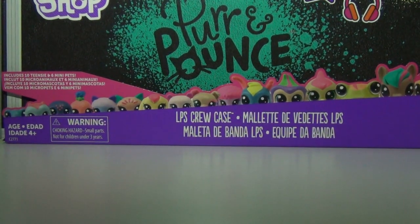Hey guys, I am so excited and ready to open this because I kind of don't really know what's in there. This is the Littlest Pet Shop Purr & Pounce Target exclusive set. I already took off the plastic wrapping and I'm just gonna open it and review it with you guys. I'm pretty sure there's a lot of Littlest Pet Shop inside.